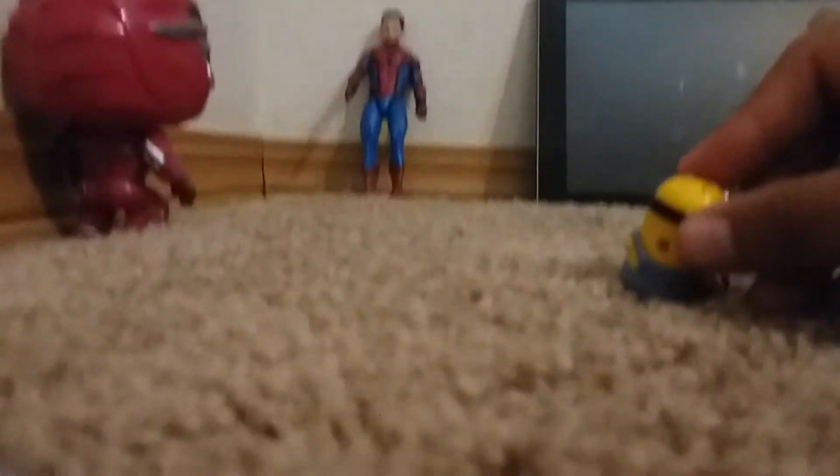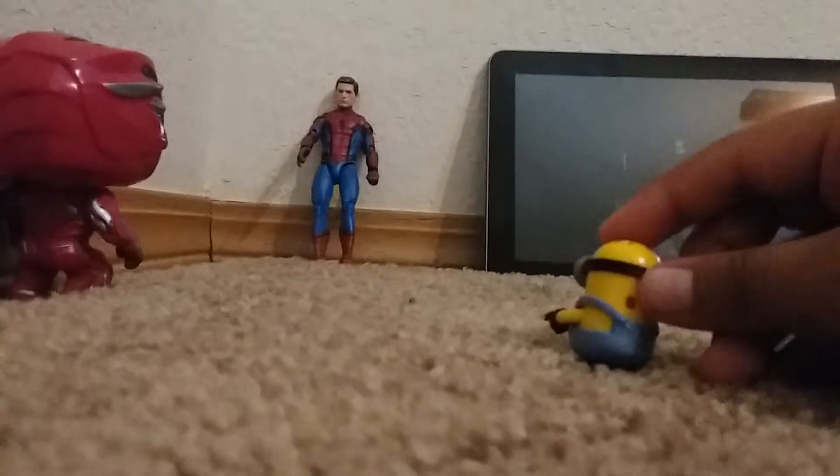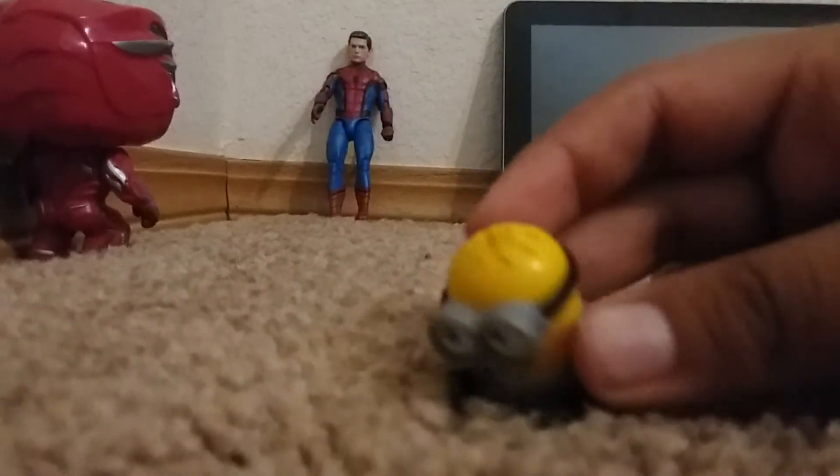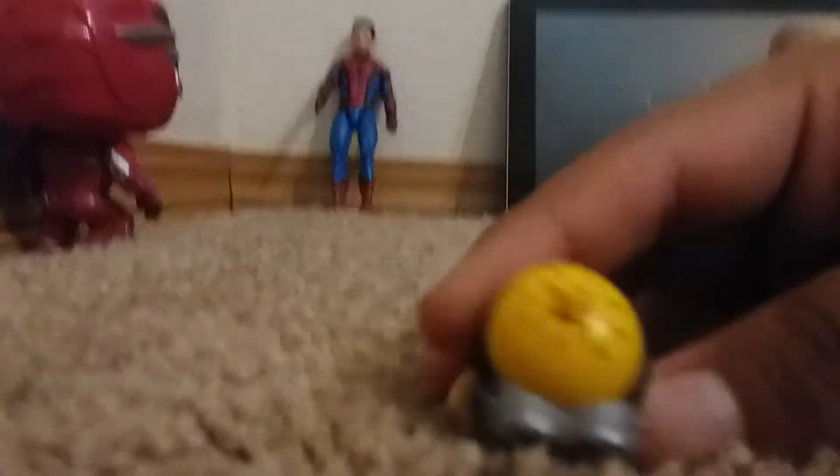Is that your TV? No, it's just all big. Oh. I like this fluffy carpet — it's fluffy like mine.